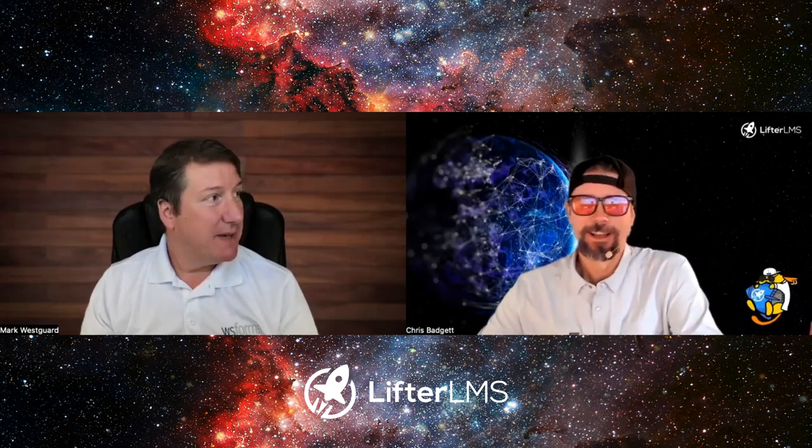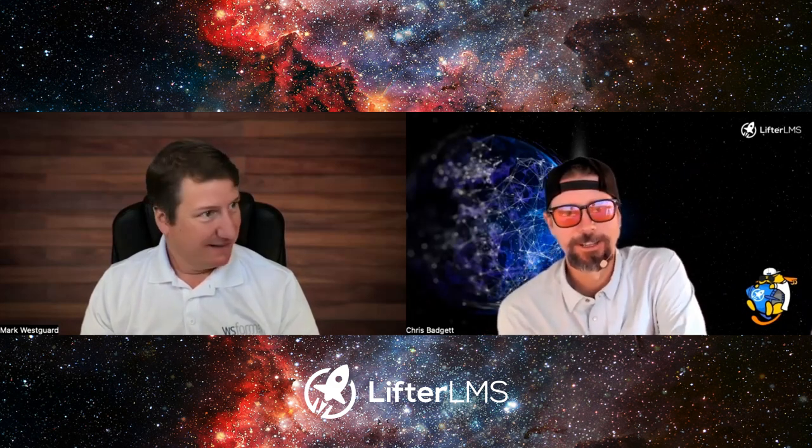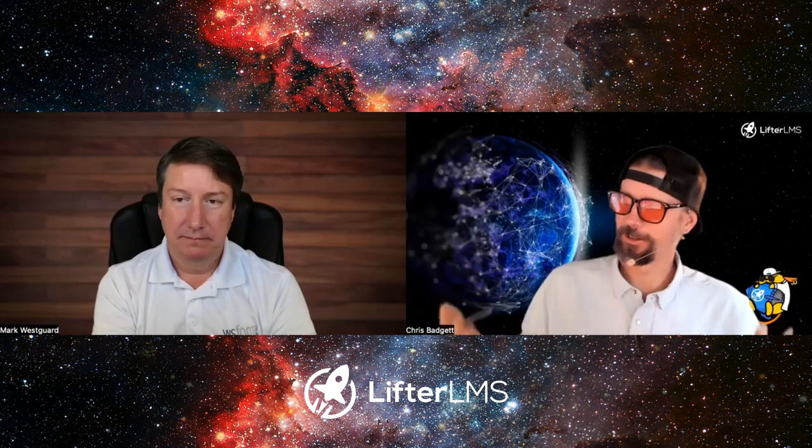I'm on your website now, and there are 60-plus integrations. I know you're working on a LifterLMS integration as of this recording — those will be live if you're listening. Tell us your philosophy around integrations, and then tell us about your plans for LifterLMS specifically.